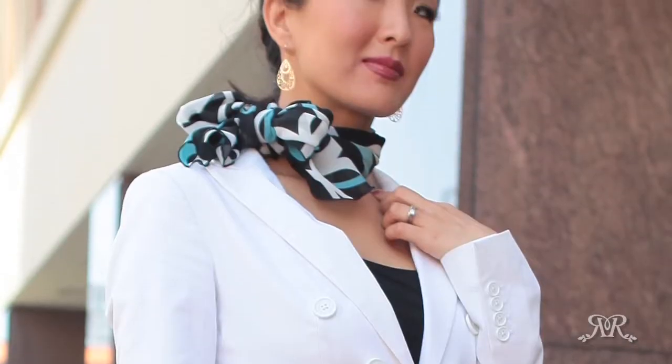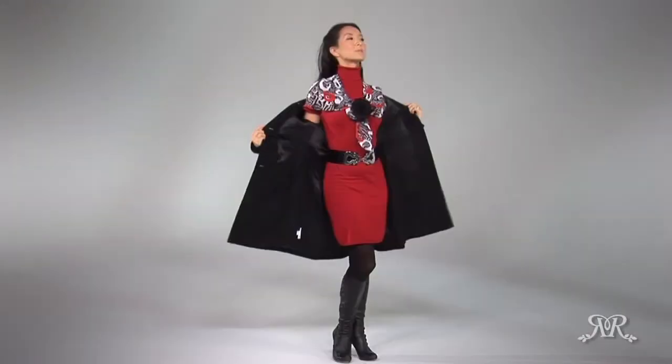There's no wrong way to wear this one-of-a-kind accessory. It's not just a scarf. It's Pierrose.